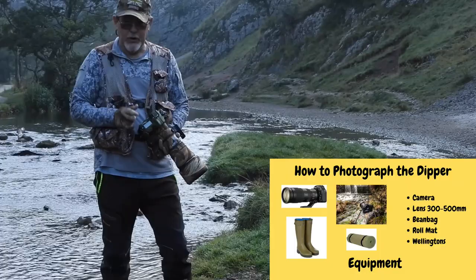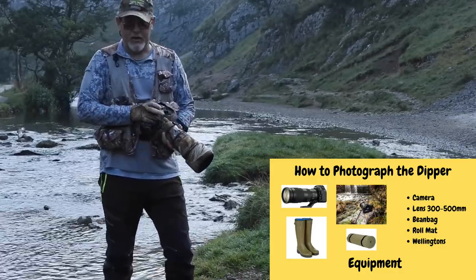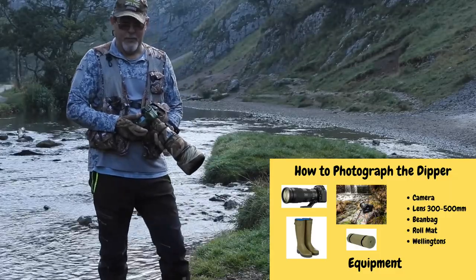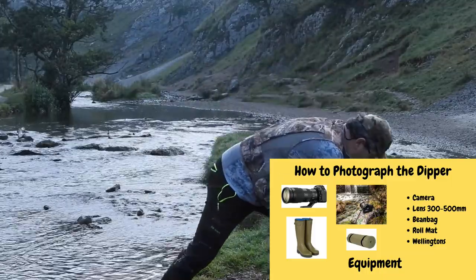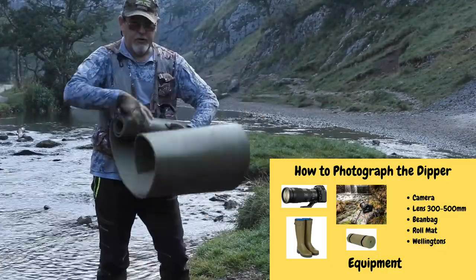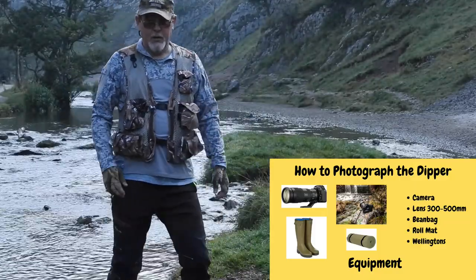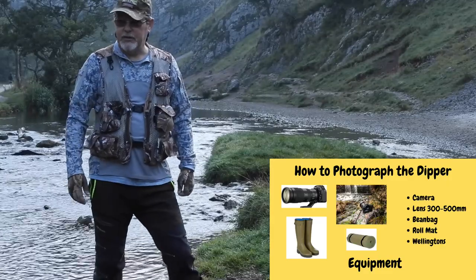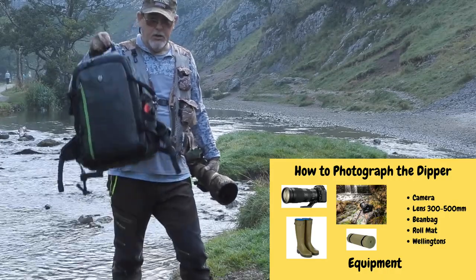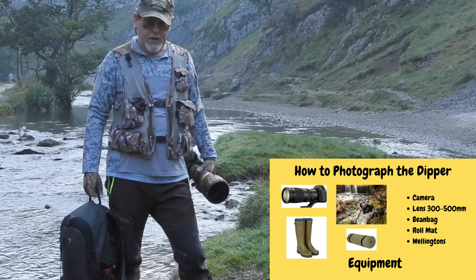I want to quickly go through the kit I use when photographing dippers. First and foremost, camera and lens — I shoot with the Nikon D850 with a 500mm prime lens. I would recommend lenses in the range of 300 to 500mm for photographing dippers. Another essential piece of kit is a roll mat for placing on the ground to keep you dry and insulated in cold, wet conditions. A good pair of Wellington boots is needed for shallow rivers. I'd also recommend using a bean bag or rucksack to support your camera when getting down to eye level.